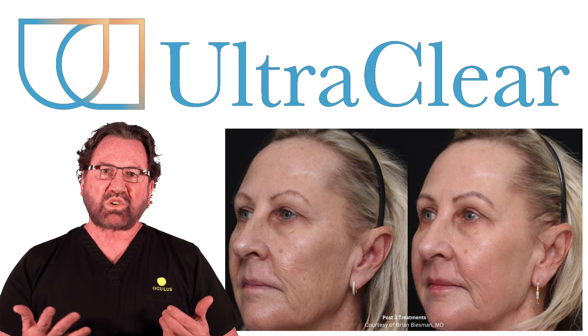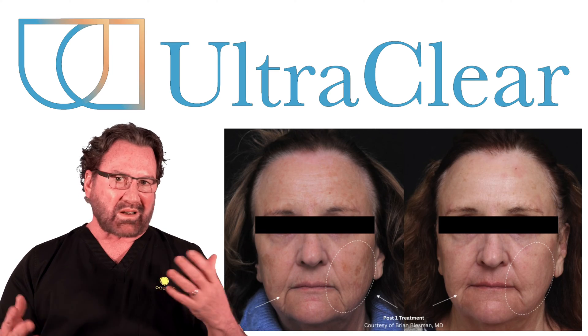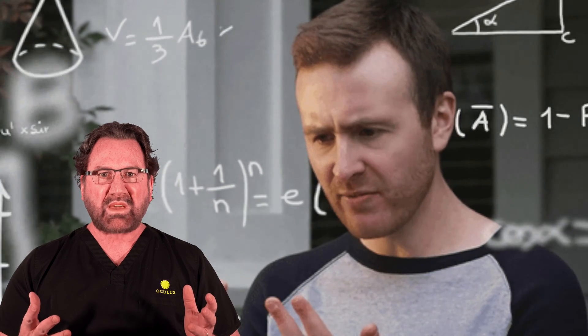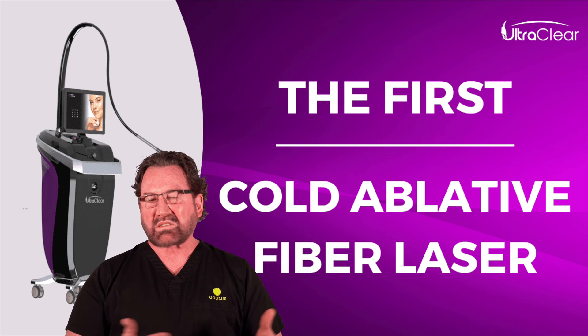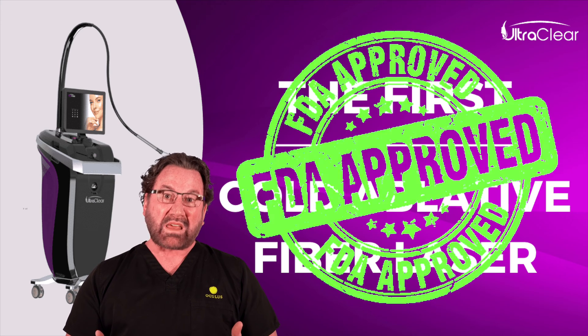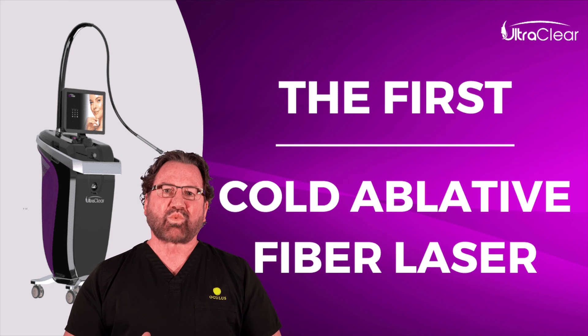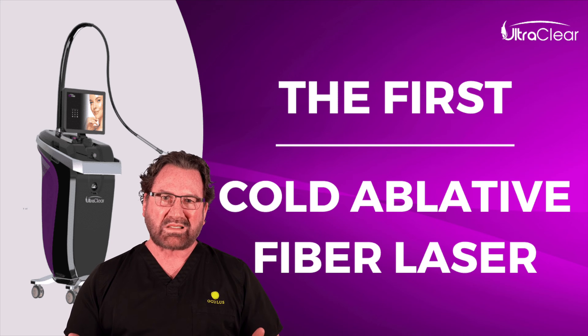With the CO2 laser it's 10,600 nanometers, which means you're getting a lot of dissipation of heat, causing thermal damage. Ideally you want a cold fiber laser, which Ultra Clear is. It's the very first laser approved by the FDA as a cold laser in the mid-infrared range at 2910 nanometers.